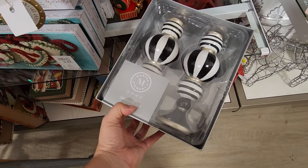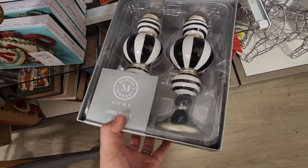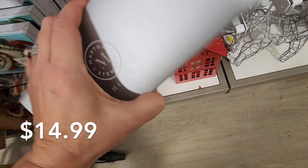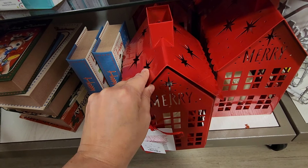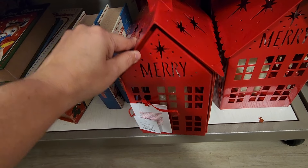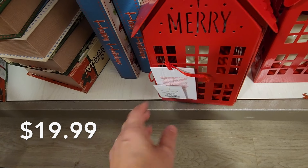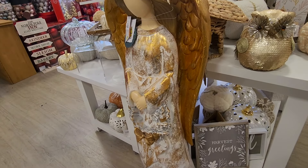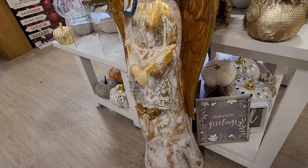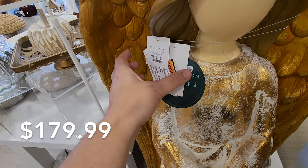These black and white candlesticks I thought would have been great for Halloween — I love fall and Halloween, so I am still living in that moment. They were only $14.99. So keep that in mind when you're out shopping to always be looking for crossover pieces. I think you can even get some really pretty black and white charger plates at Hobby Lobby in the spring decor — always be looking for whatever you like to decorate for.